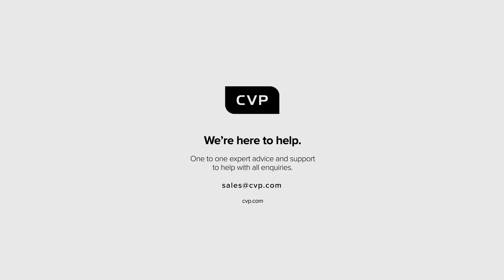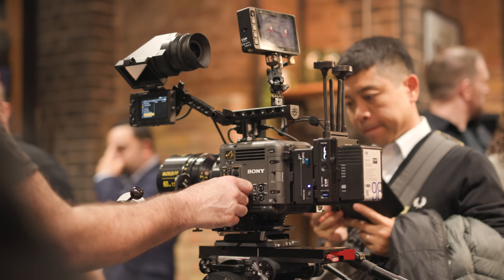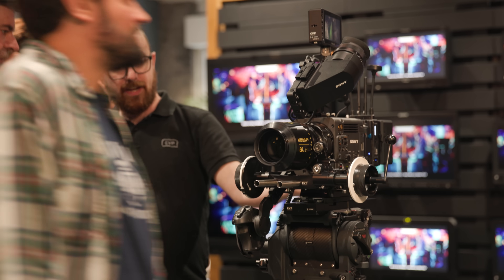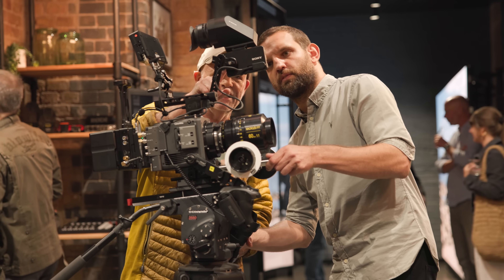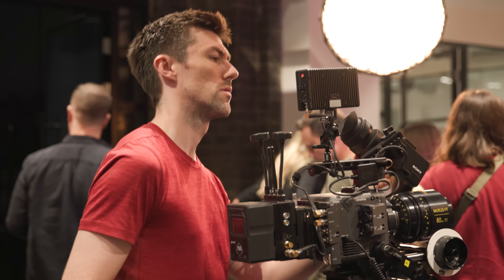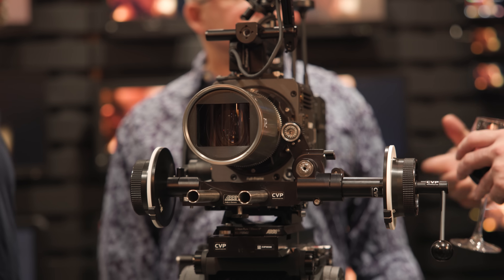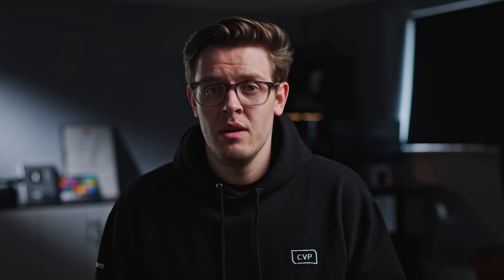If you want to talk through what camera could make sense for you, get in contact with us via the email on screen. We also have pretty much every video-focused camera available on the market available to demo in our beautiful central London or Belgium showrooms. Our technical consultants and sales experts can help you navigate through the endless options out there and tailor the perfect kit and rig for you depending on exactly what you need. Let us know some of your thoughts down in the comments below, and if you like the video please give it a like and maybe consider subscribing so you don't miss out on our upcoming content. Thank you so much for watching.